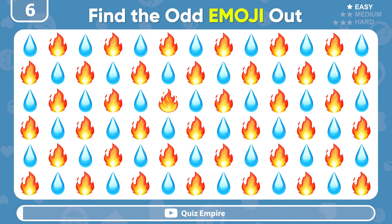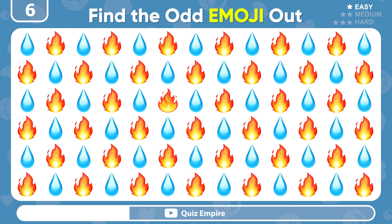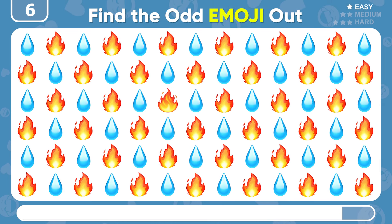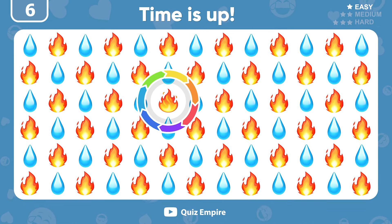Now, try to find the odd emoji among these fire and water! Wow! It's the bigger flame right here!